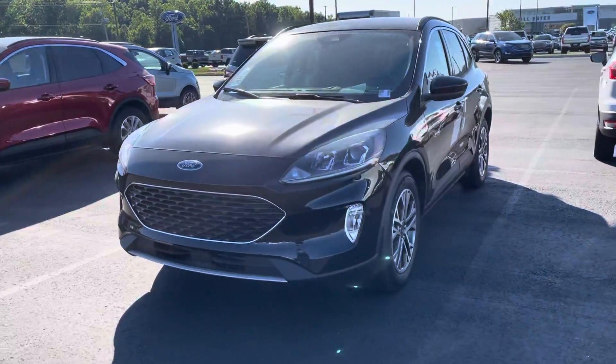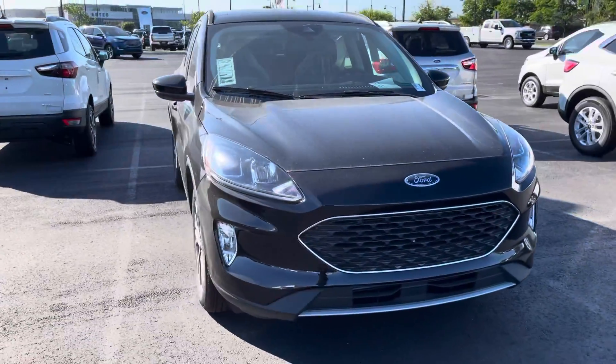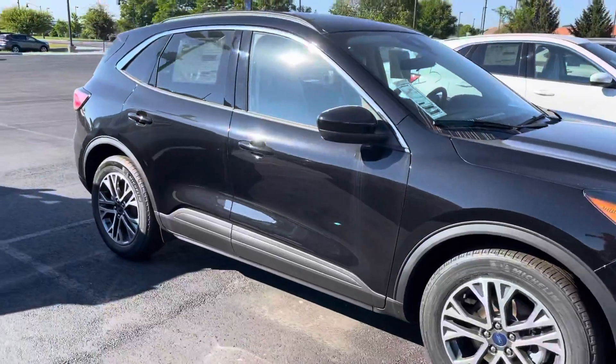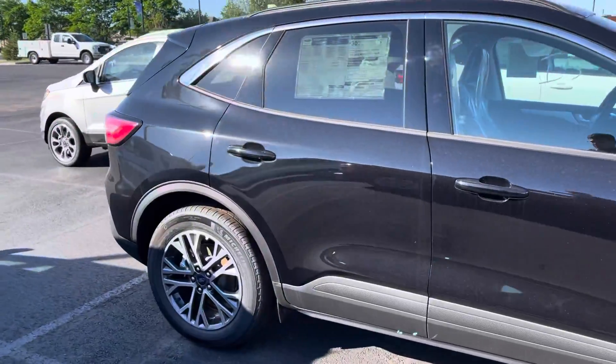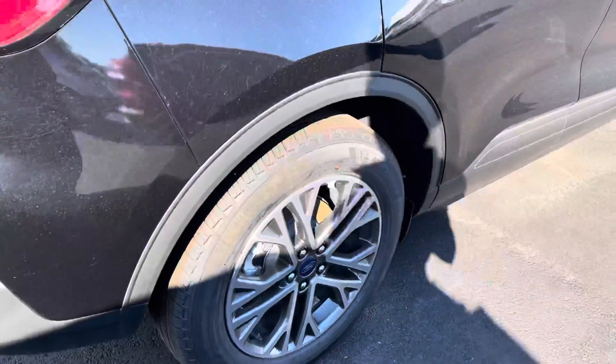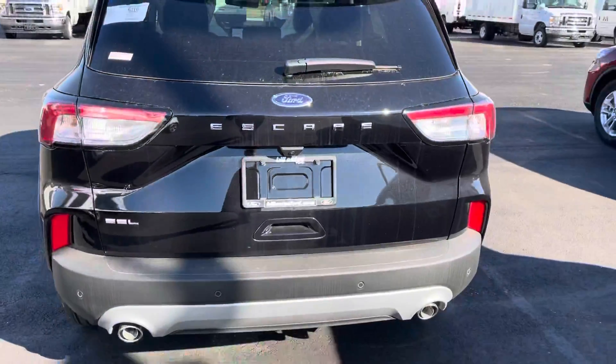Hello, my name is Amar and I'm going to be doing a quick video walk around our 2021 Ford Escape. This is an SEL trim level, which gives you a different option wheel — a better looking wheel in my opinion.